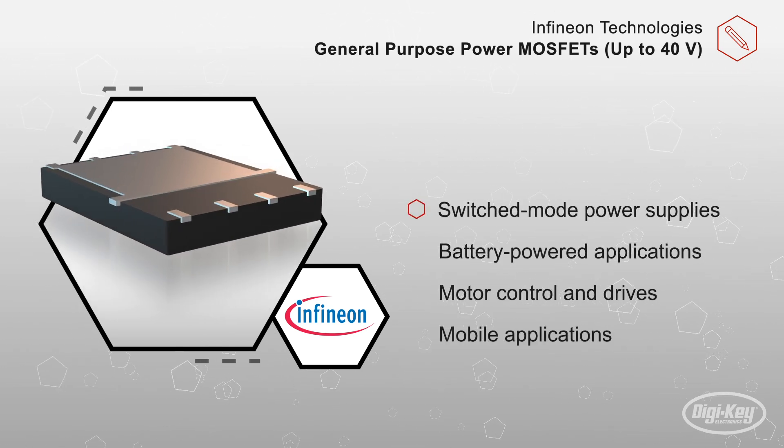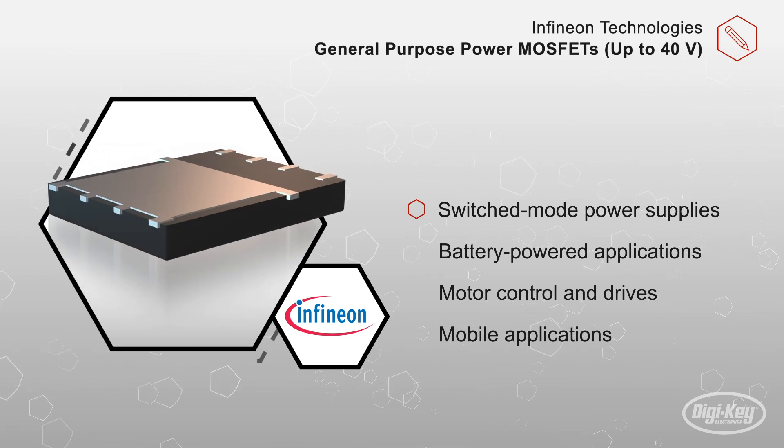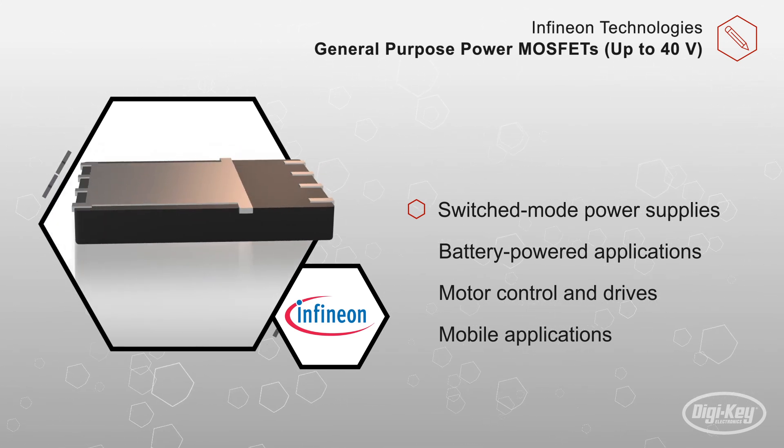Applications include switched-mode power supplies, battery-powered applications, motor control and drives, mobile applications, and many, many more.